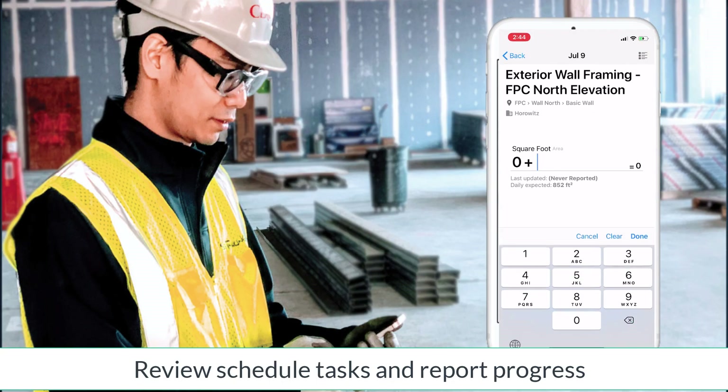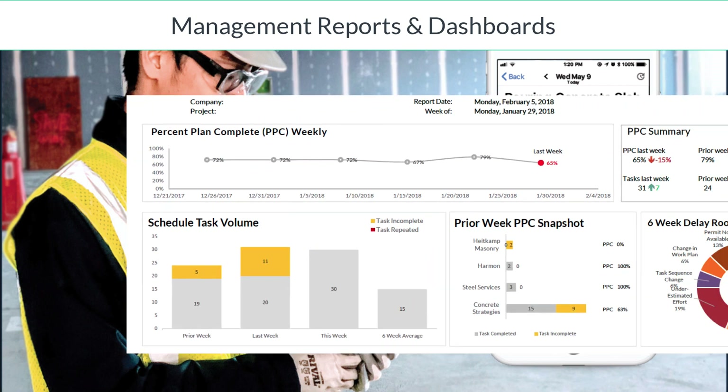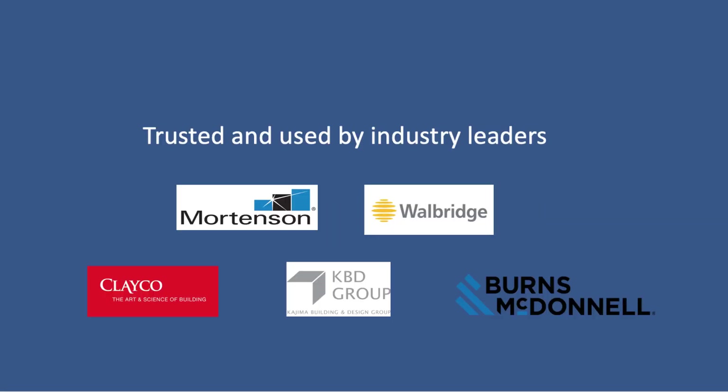Then you are ready to review scheduled tasks and report progress from the mobile app in order to view insightful manager reports and dashboards. Benefits include improved field reporting, reliable schedule management, and minimized site visits.